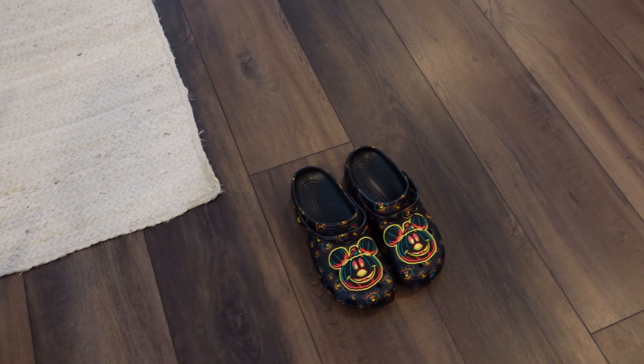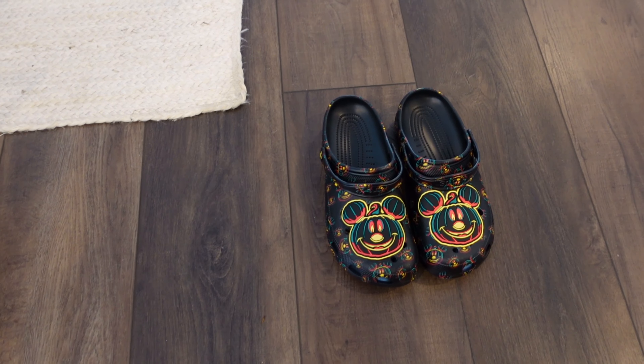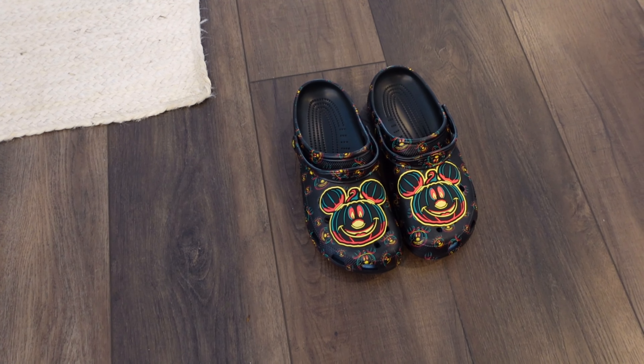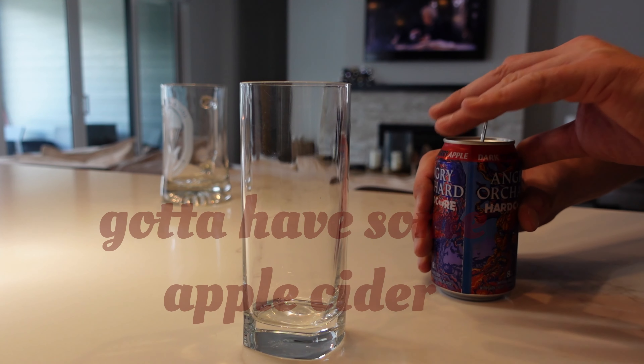We just got these for my husband — they're indoor sandals, indoor house shoes, and these are limited edition 2023 Halloween Crocs. They're right now only sold at Disney, but you can also find them on eBay, which is where he ordered them from.